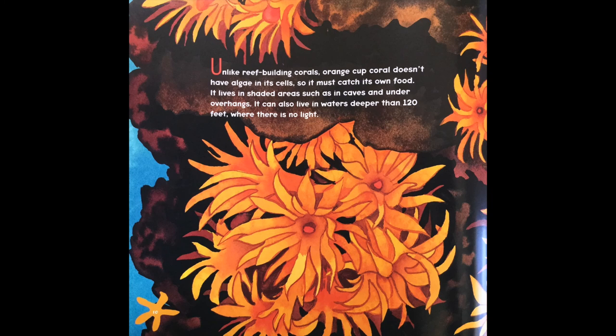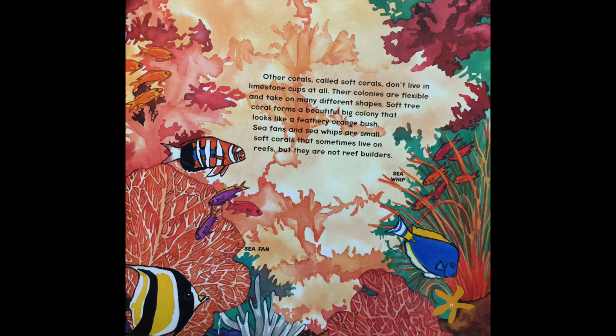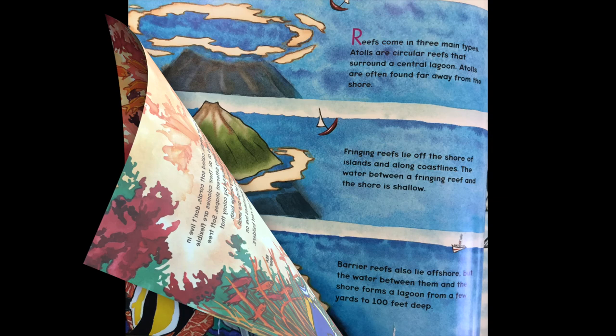Unlike reef-building corals, orange cup coral doesn't have algae in its cells, so it must catch its own food. It lives in shaded areas such as in caves and under overhangs, and can also live in waters deeper than 120 feet where there is no light. Other corals called soft corals don't live in limestone cups at all. Their colonies are flexible and take on many different shapes. Soft tree coral forms a beautiful big colony that looks like a feathery orange bush. Sea fans and sea wisp are small soft corals that sometimes live on reefs, but they're not reef builders.